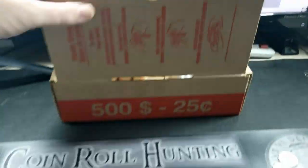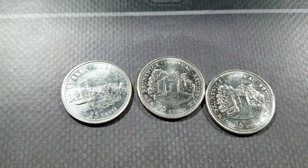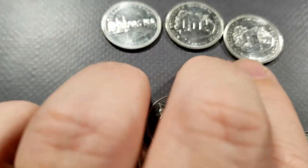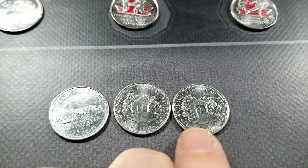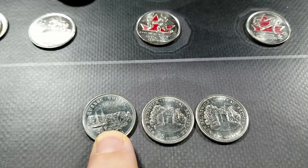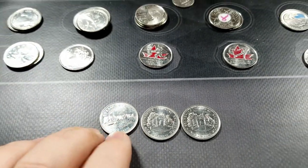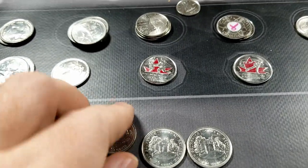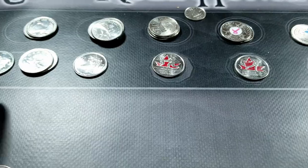Roll 35, we've got three more finds — three from the province series. We've got two New Brunswicks, which is awesome. These are the harder to find, lower mint ones from that series — down around just under 3 million minted each. And then the Quebec one, probably in the 12 to 13 million range. But I'm keeping pretty much all these unless they're in really bad shape.